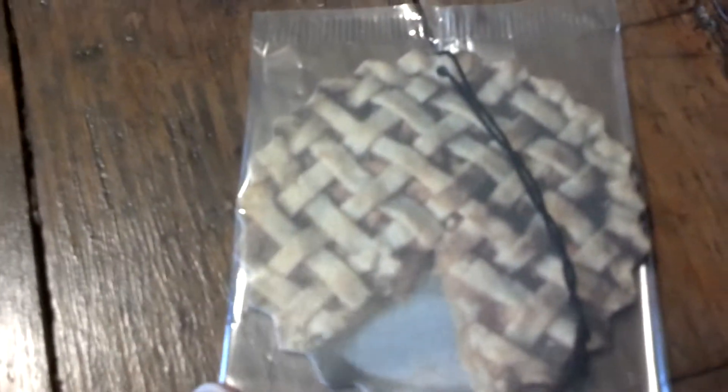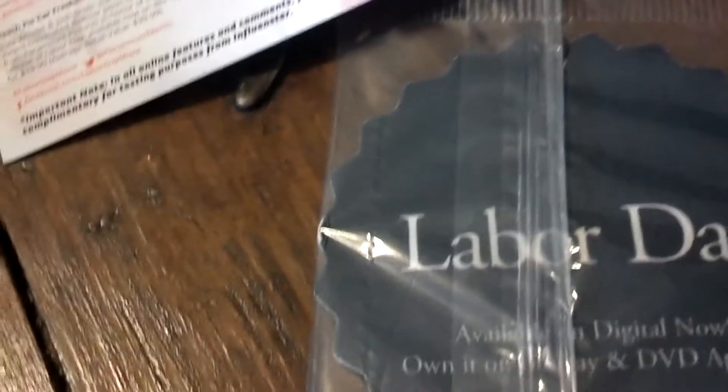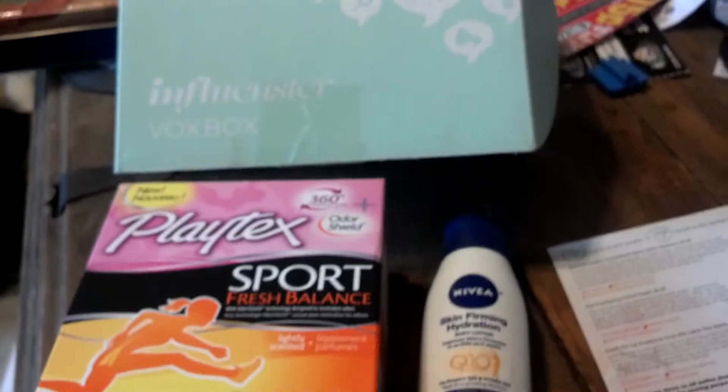Then we got this. Looks like it's supposed to be a car freshener, but I'm not sure, because it's for the movie Labor Day. On the sheet, it says there's a retail value of 20 bucks, or an average retail value of 40. I wonder if there's a movie code in there or something. I'll have to check. I cannot wait to start testing these. Thanks, Influenster.